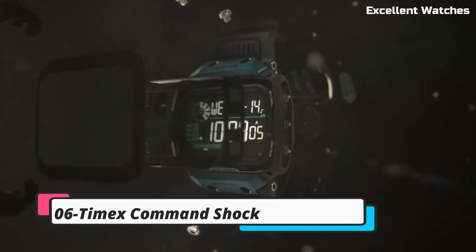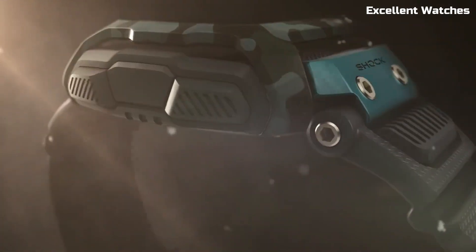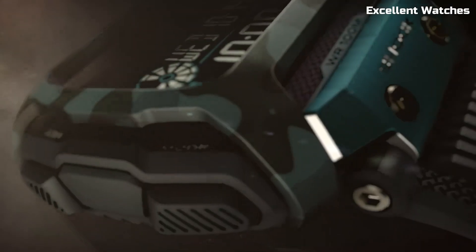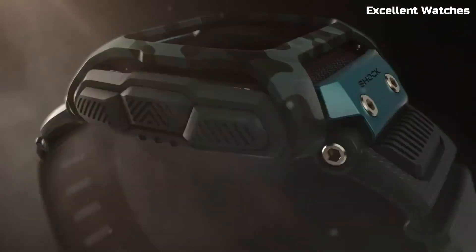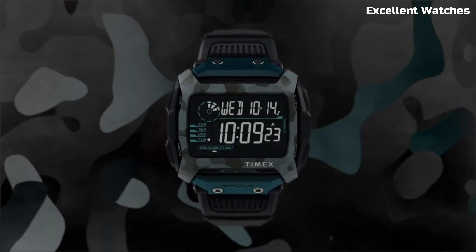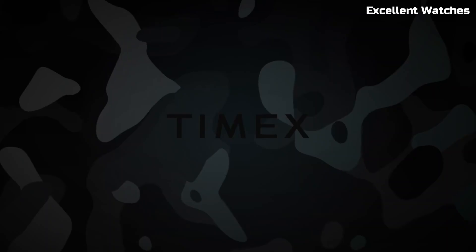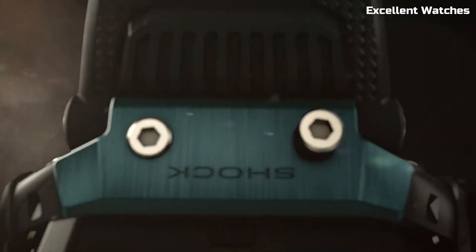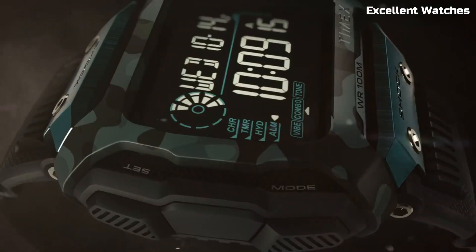Number 6: Timex Command Shock is the ultimate outdoor adventure companion. Built to withstand the toughest conditions, it's shock-resistant and ready for your wildest escapades. This rugged timepiece features a durable case, Indiglo backlight for low-light readability, and a reliable digital display. With essential features like a countdown timer, alarm, and hydration alerts, it's perfect for hikers, campers, and athletes. The Command Shock embodies Timex's dedication to durability and functionality, making it an ideal choice for those who demand toughness and reliability.